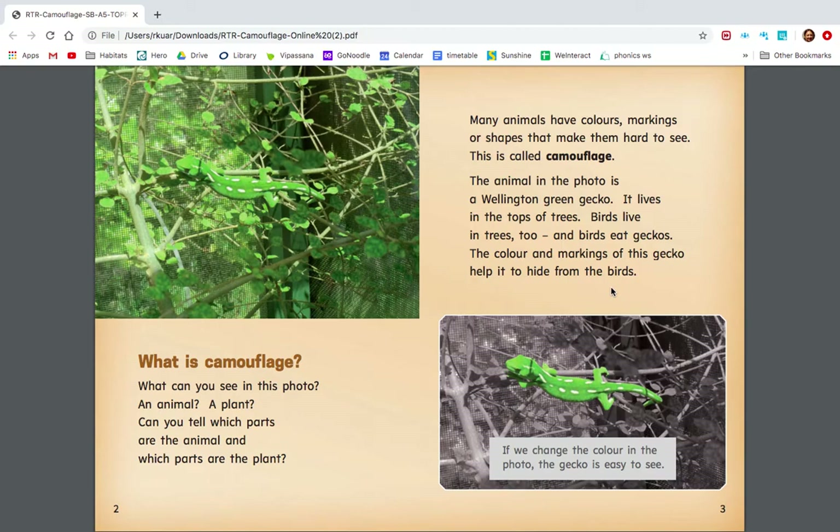Can you find the word in bold print on page three? Yes, the word in bold print is camouflage. Now, what is camouflage? Camouflage is when an animal has colors, shapes, or markings that make them hard to see. Over here, the gecko is camouflaging by changing its color to the color of the tree, and it has got white markings like sunlight. The color and markings of this gecko help it to hide from the birds.